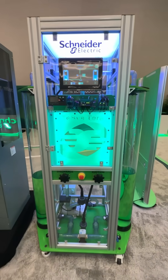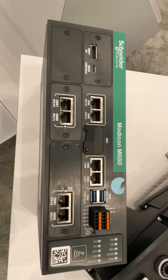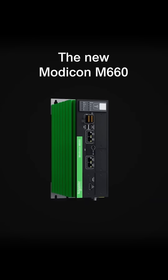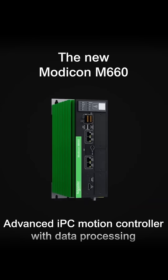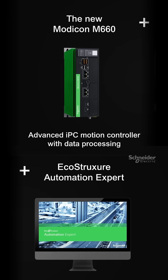Here are my top five products from Schneider Electric's Innovation Summit 2025. First up is the Modicon M660, which is an advanced IPC with integral motion control programmed through EcoStruxure Automation Expert's Motion Module.